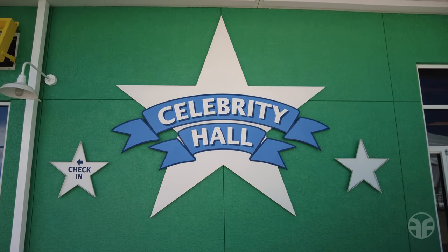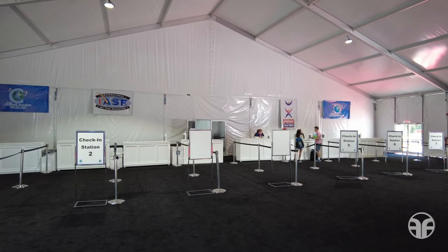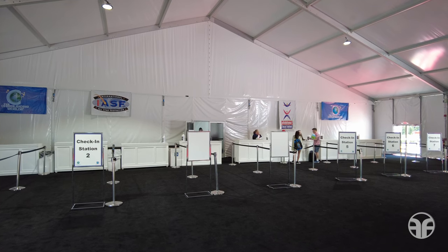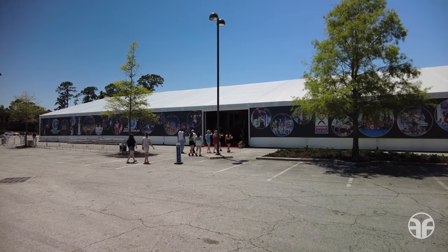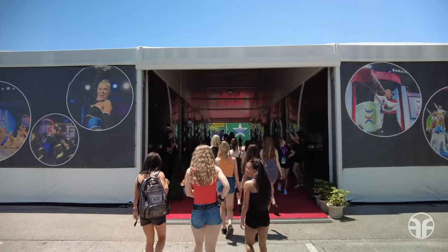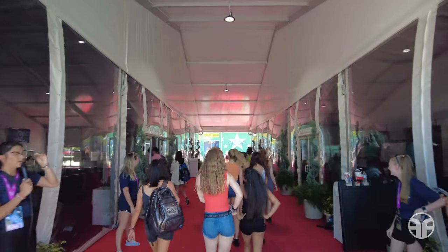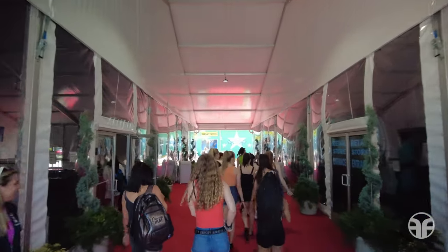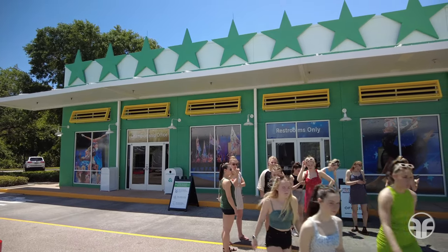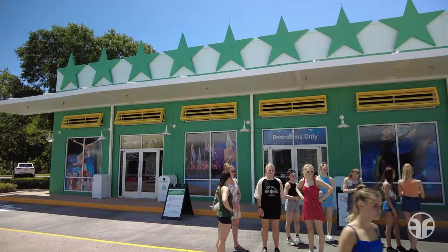Celebrity Hall acts as a mini-convention center for large groups, where they can check in, get their tickets, itineraries, and gather to wait for their transportation. These large groups that travel to Walt Disney World to perform or compete and are staying at the all-star resorts include high school students, dance groups, cheerleaders, marching bands, choirs, group sports, and Pop Warner. Celebrity Hall is located adjacent to the Center Court section of hotel rooms, and the building is not open to the general public.